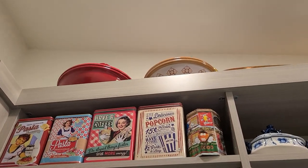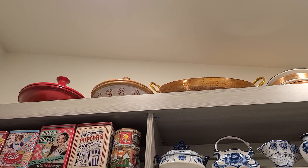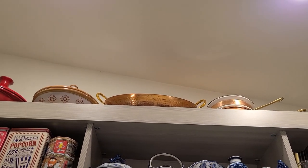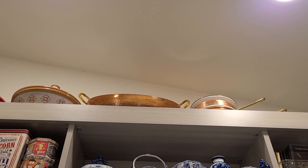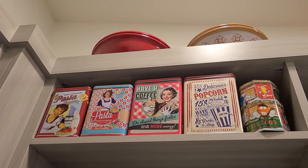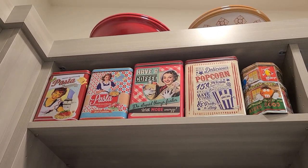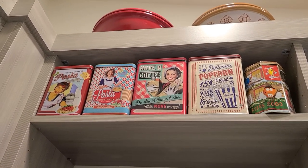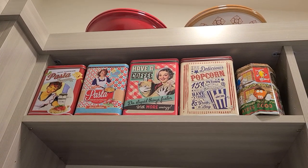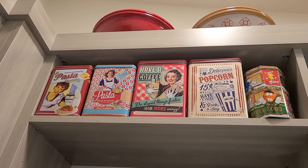On this side of the pantry, the very top shelf holds things I use infrequently - I need a big ladder to reach them. That includes my tagines, a jam dish, and a pot to melt chocolate. The shelf below has vintage containers - the pasta container holds pasta, the coffee container holds coffee beans, the popcorn container holds popcorn. I couldn't find these in the US but found them on German Amazon, so I'll include a link if you collect vintage containers.